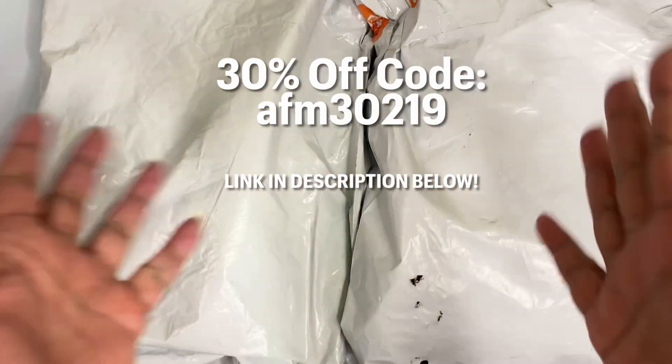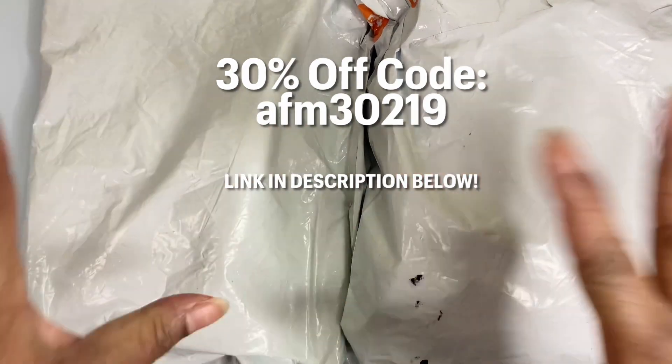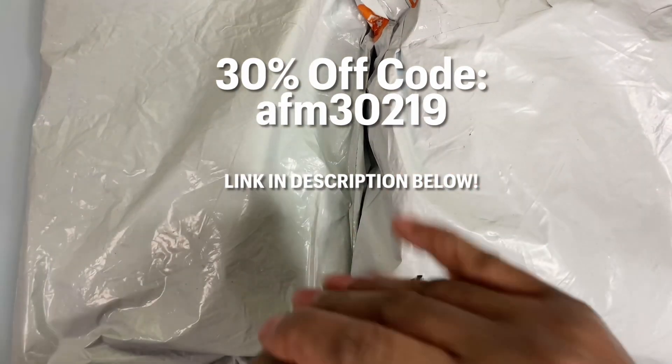Hello everyone, welcome back to First Choice Crafts. Here we go again, guys. I have something exciting to share with you.